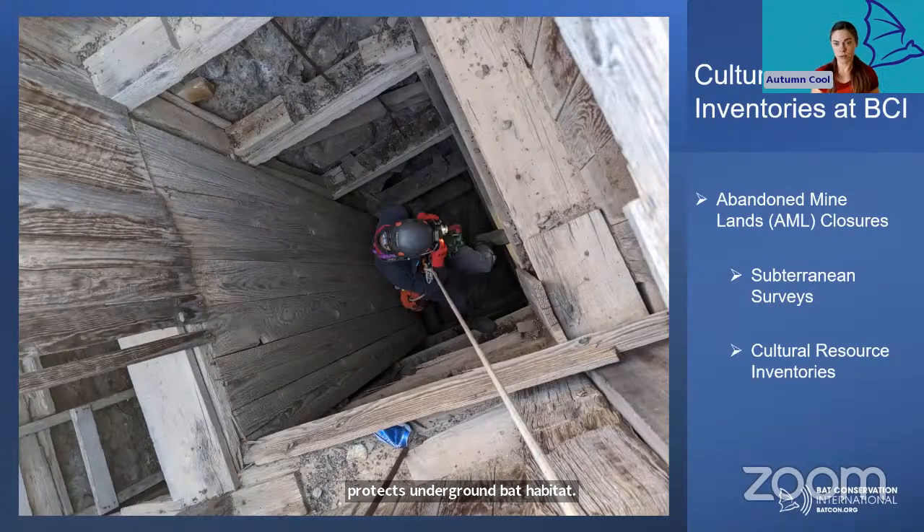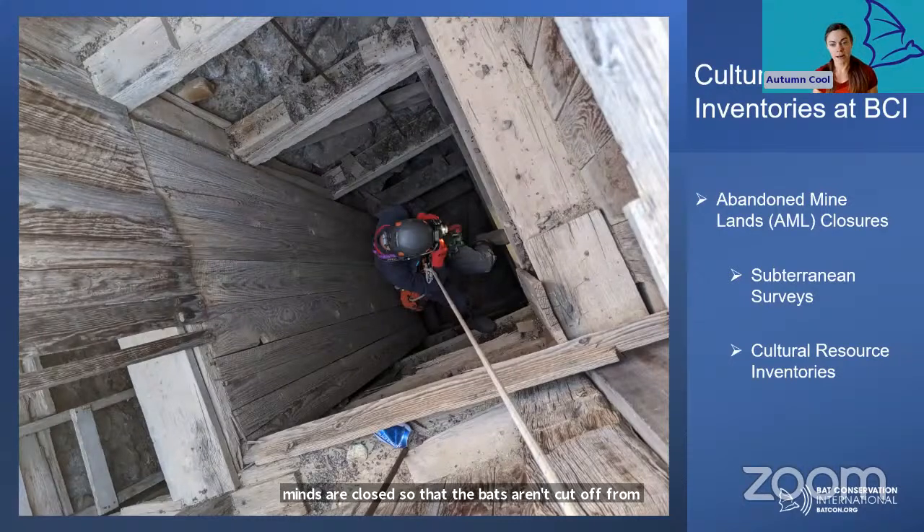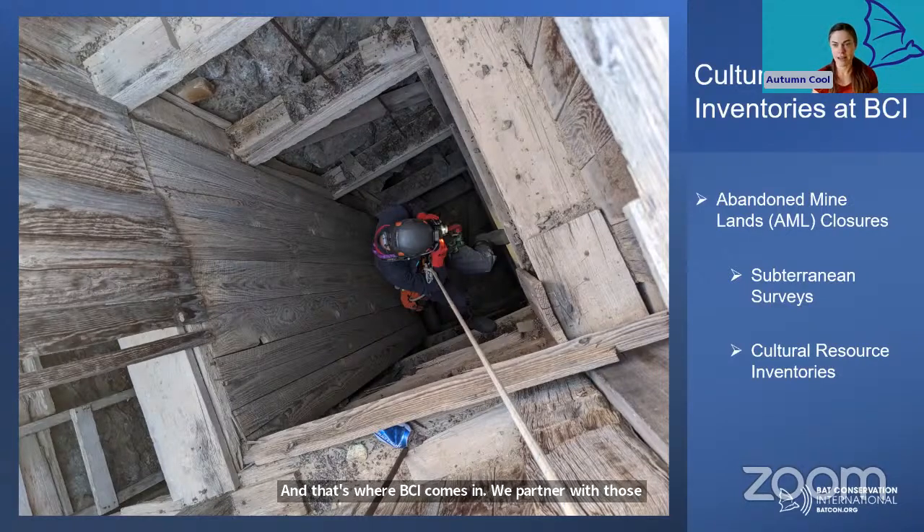Specifically, most of my recent work has been on abandoned mine land, or AML projects. Many state and federal agencies are currently working to close abandoned mines to protect humans and wildlife that could be in danger if they were to go underground. However, abandoned mines can also be really great bat habitat, so we want to be conscientious about how the mines are closed. That's where BCI comes in — we partner with agencies like the Department of Energy and the Bureau of Land Management to make sure that mine closure methods are appropriate to the type of habitat each mine contains.